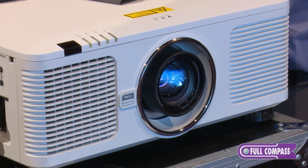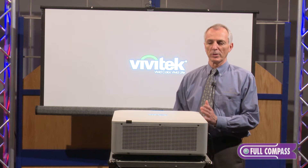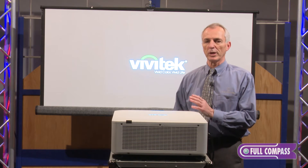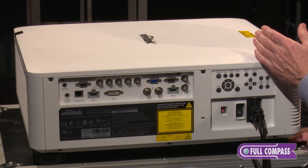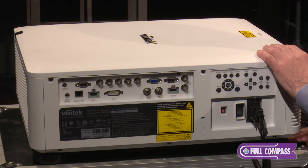It is 8,000 lumens. The benefits of a laser projector: there's no lamps to replace. The laser is rated at 20,000 hours. The typical lamp may be 750 to 1,000 hours, and to get this kind of brightness you would need two lamps. Just the cost of bulb replacement every one to two years is going to more than offset the cost difference of the laser projector.